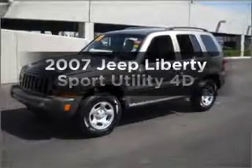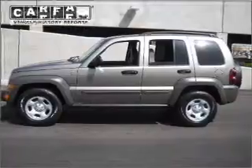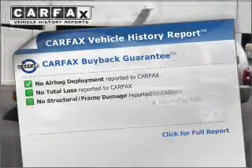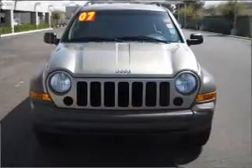Get noticed in this 2007 Jeep Liberty. This is the set of wheels you've been looking for. Rest easy knowing this vehicle comes with a Carfax Vehicle History Report from Carfax, the most trusted provider of vehicle information.